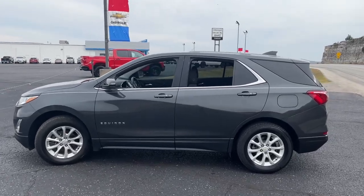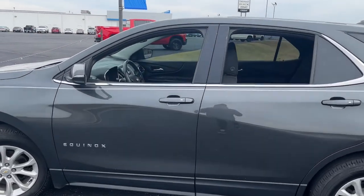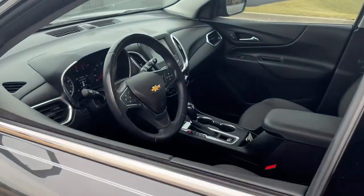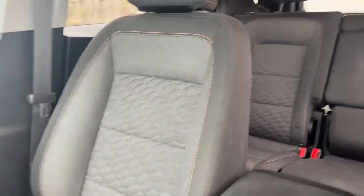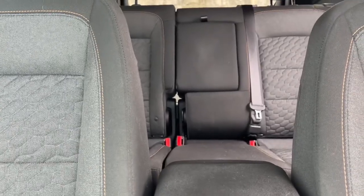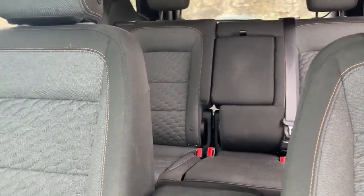The advanced safety features, passenger-friendly cabin, generous cargo space, and connected technology of the Equinox help you navigate every twist and turn of the road with confidence and style. These are just some of the great options this vehicle comes with.